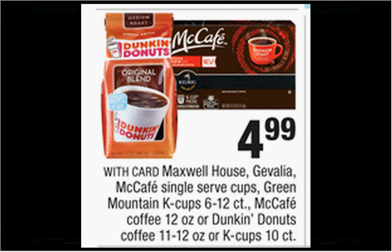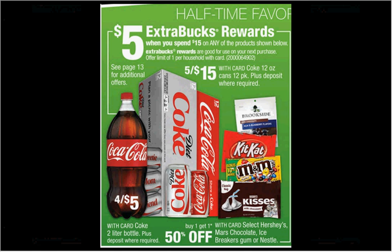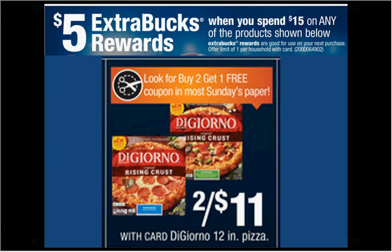Coffee is on sale — Javelia, McCafe, or Dunkin' Donuts K-cups are $4.99. There's a $1 off coupon for Javelia at coupons.com, a $1 off coupon for McCafe in your Smart Source of January 10th, and a $1.50 off two coupon for Dunkin' Donuts in your Red Plum of January 10th. This week, when you spend $15 on any of the items shown, you'll get $5 back as an Extra Care Buck. You could get five Coke fridge packs on sale for $15, get the $5 back — like getting each fridge pack for $2. Or get three DiGiorno pizzas on sale two for $11, use the buy two get one free coupon from today's Red Plum, pay $11 out of pocket, get the $5 back — like getting each pizza for $2.